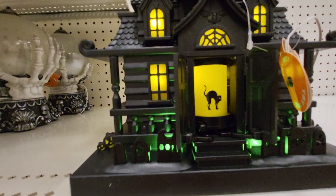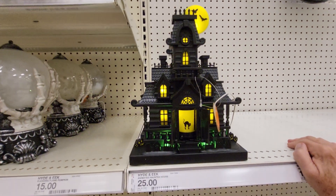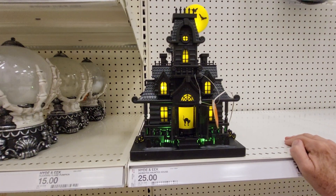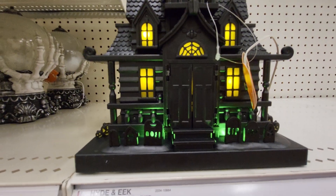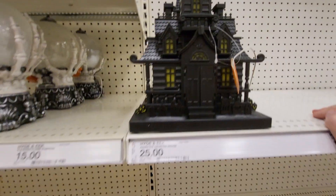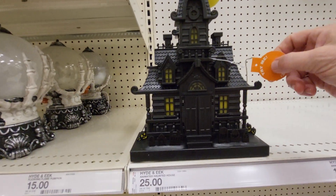Oh neat. The doors open and there was a black cat. Let's see if it does something else.